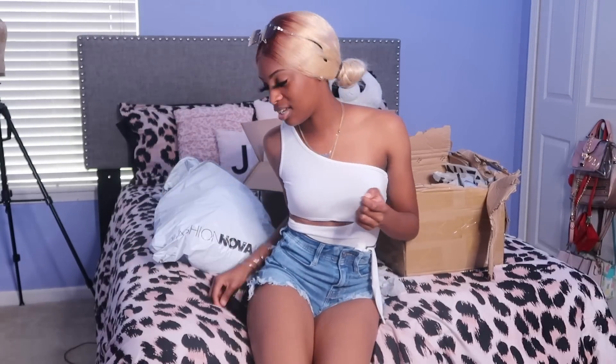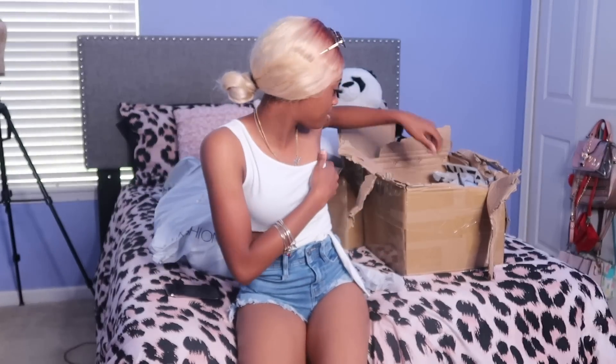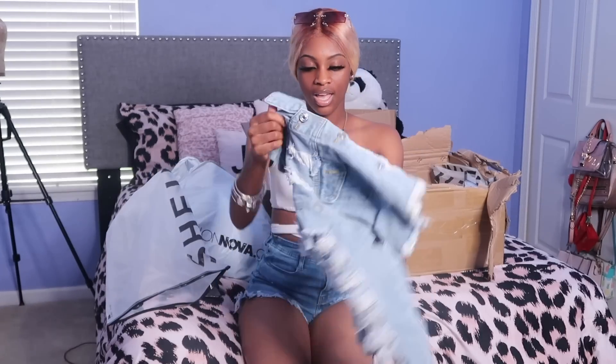I'm not gonna be putting on full looks for school — I mainly put on looks for Instagram to grow my social media. You're going to school to learn, so I don't really think you need to put on looks for school. Next I got a jean jacket — I needed another one. I only had a dark color so I needed a light color one.